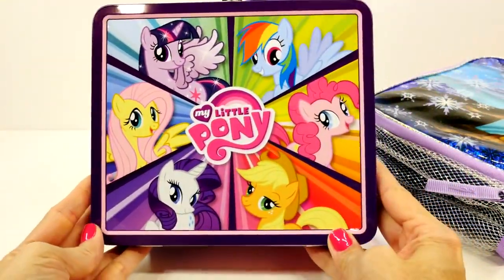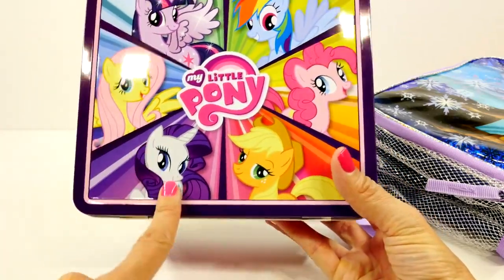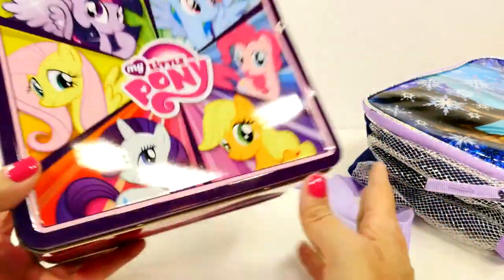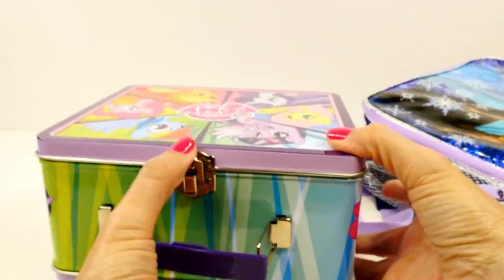Look how adorable this is. So we have Fluttershy, Rarity, Twilight Sparkle, Rainbow Dash, Pinkie Pie, Applejack. Oh, this is so cute. Let's see if we have anything inside.